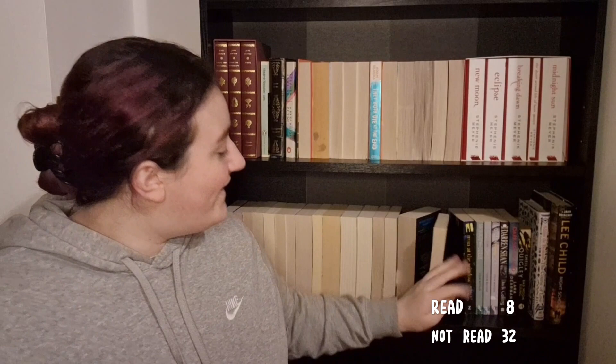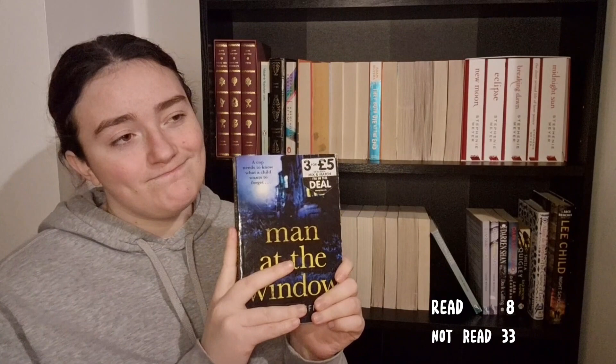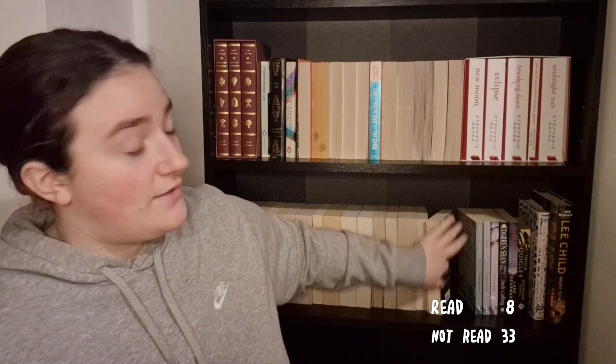Moving on: A Killer Came Knocking by S.B. Caves — I have not yet read this. I got it during my crime and thriller era about a year ago when I started reading a whole load of crime books. I found a few that I really liked and a lot that I didn't, and these are just victims left over from that era that I haven't read. Same backstory for A Man at the Window by Robert Jeffries — from my crime era, never read it.